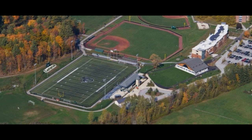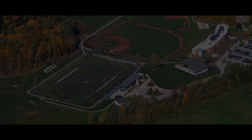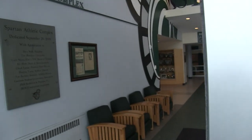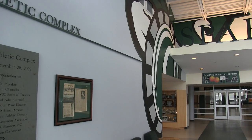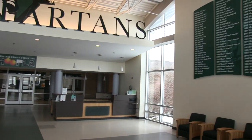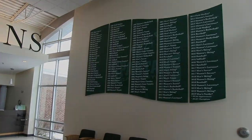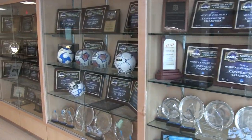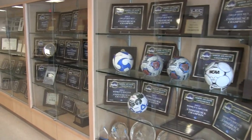Over the last decade, Castleton has invested over $85 million into athletics, providing some of the best facilities for its Division III athletes. With 28 varsity sports, Castleton is a school dedicated to providing its student-athletes with an experience they will remember their entire life.